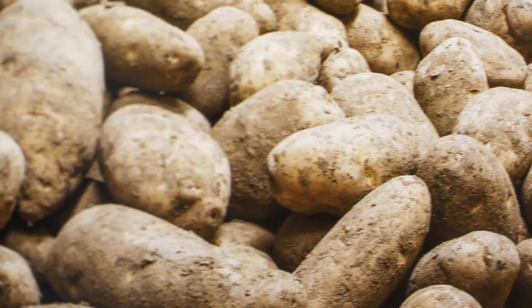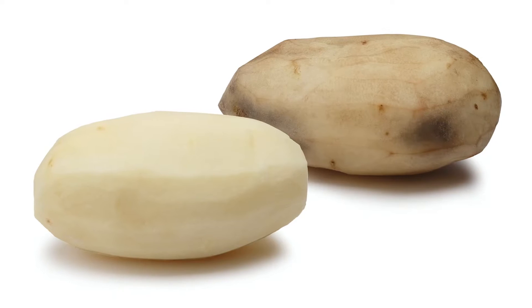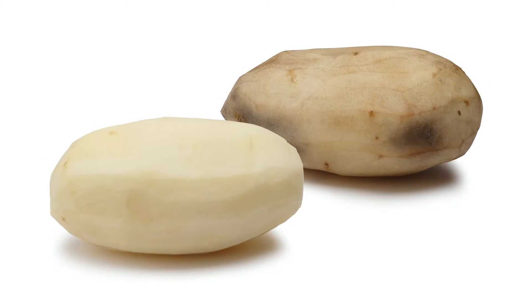GMOs are used to make beer, cheese, and also insulin for diabetes treatment. At Simplot, we wanted to make a better potato — one that didn't bruise as much as regular potatoes, that would resist browning, and have reduced formation of acrylamide when it's cooked.